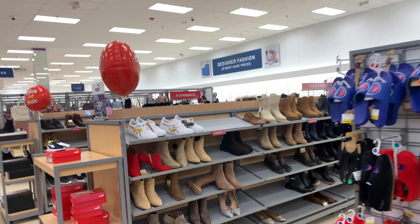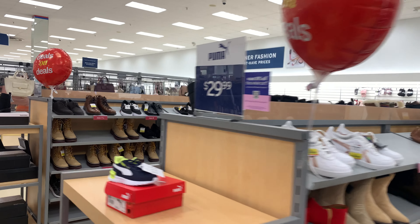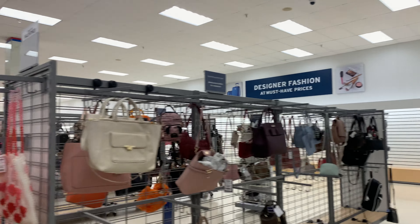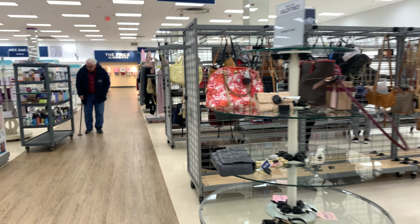I forgot that all this used to be Kmart. There's vents — those vents and those lights are in, you know, walking around here.